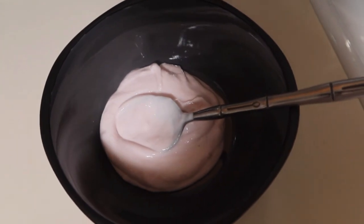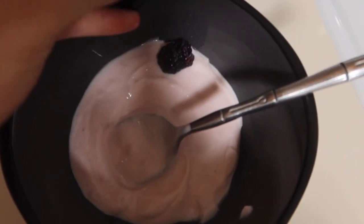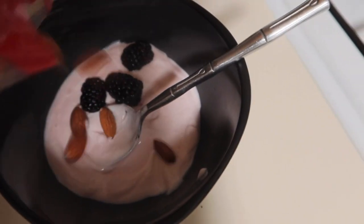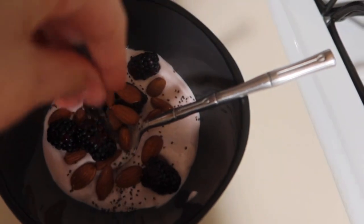I'll usually do like three scoops of yogurt and then spread it around, put some blackberries, almonds, and some flaxseed. To drink I'm just going to have a glass of water. I've been trying to drink more water because I've been waking up with dry lips — I'll wake up and feel dehydrated.